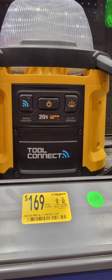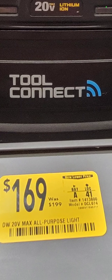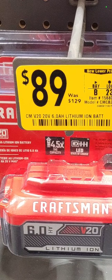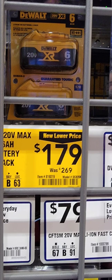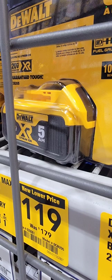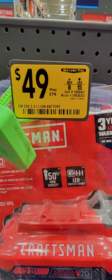A little DeWalt job site radio — it looks cool. Down to $169 from $199. Item is 141-3800. The Craftsman 6 amp-hour battery is down to $89 from $129 — that is a phenomenal value if you are in the Craftsman line. Also, a two-pack of DeWalt 6 amp-hour batteries for $179, down from $269. So you are saving $90. A single 5 amp-hour battery is $119, down from $179.